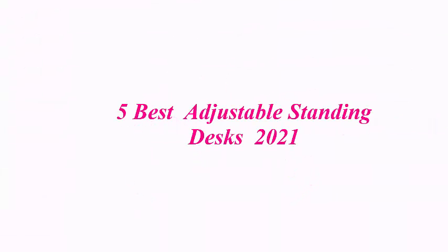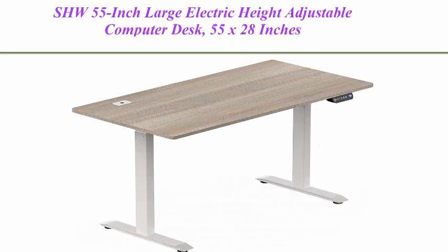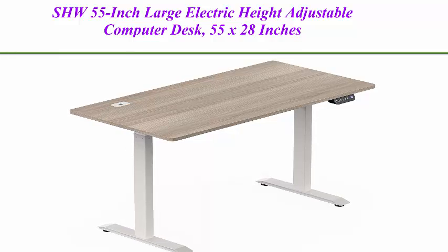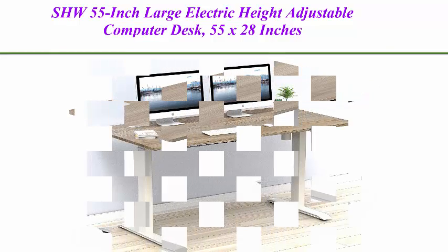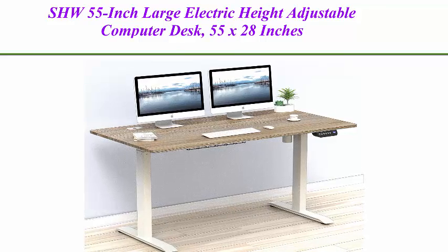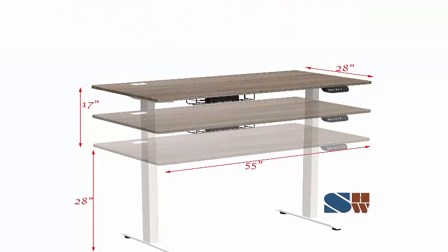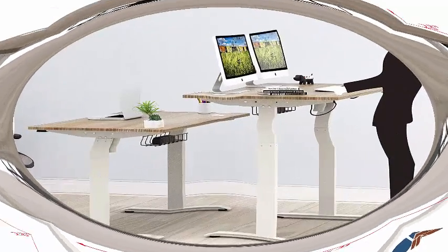5 Best Adjustable Standing Desks 2021. Top 1: SHW 55-Inch Large Electric Height Adjustable Computer Desk, 55 x 28 inches, Oak Digital Display Handset, with 4 Memory Preset Options for Easy Adjustment.